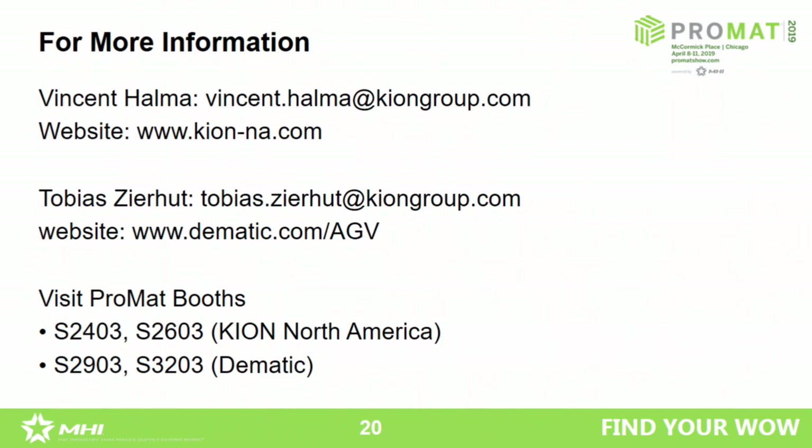The question was whether AGVs can be used in freezer applications. Yes, and it's actually an ideal application for all the environmental and labor reasons. We can make it work in the freezer application — you need some additional attachments, for example to prevent fog on the laser scanners, such as preheating them. But all of this is technically feasible.